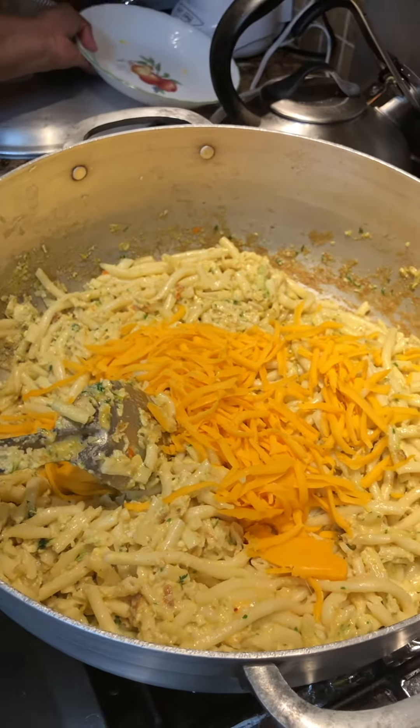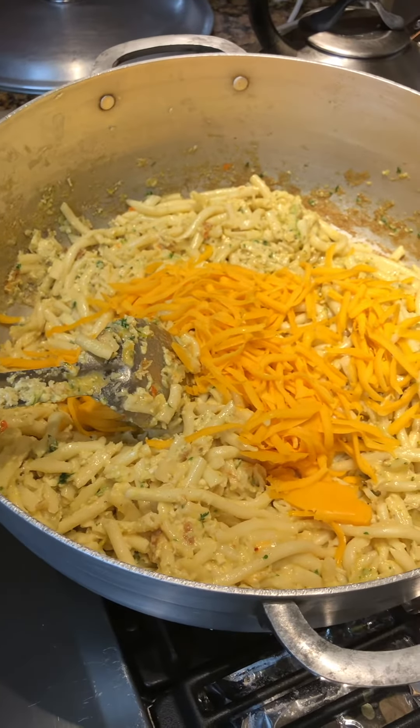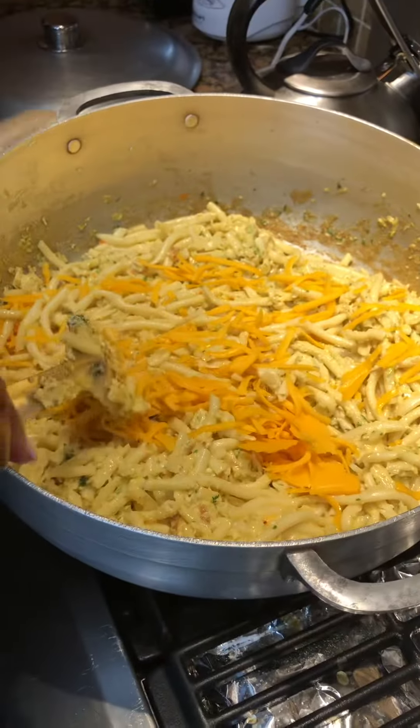So this is what we're going to have. It looks very delicious — Liana said it looks delicious.